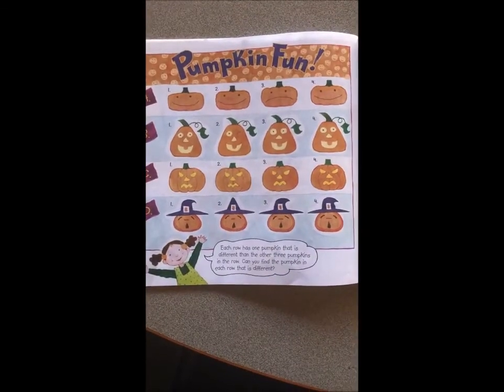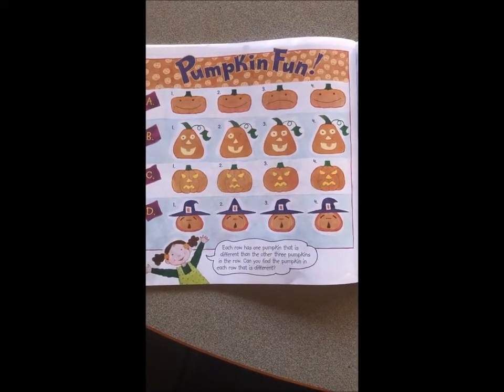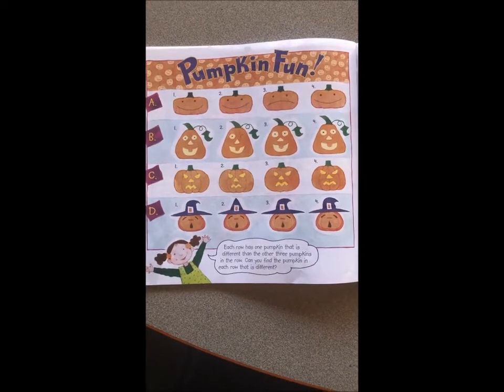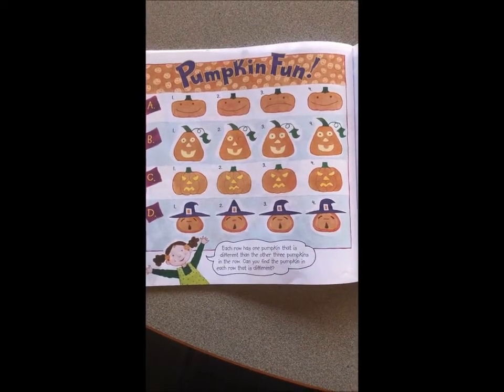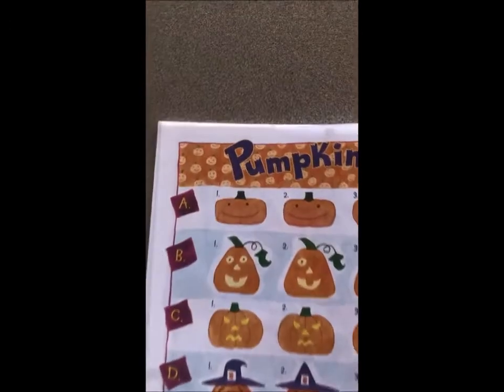Here's some pumpkin fun for you. Each row has one pumpkin that is different from the others. Can you find the pumpkin in each row that is different? Here's row A.